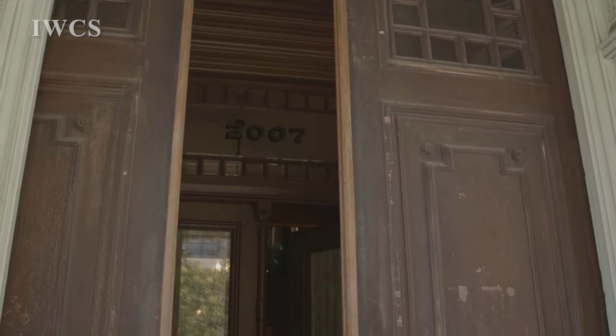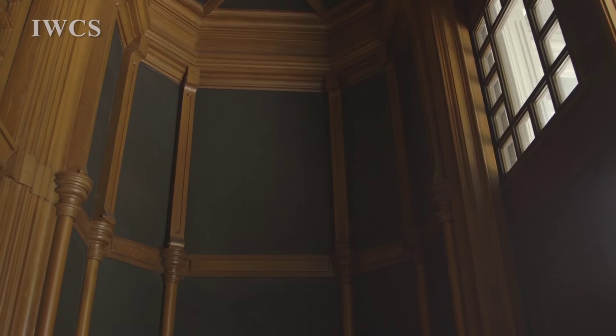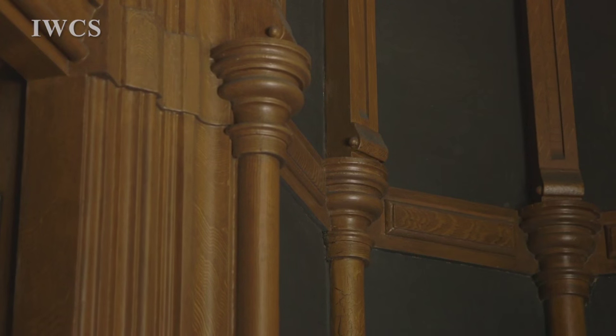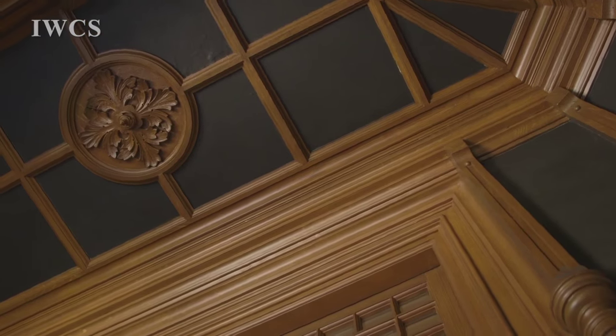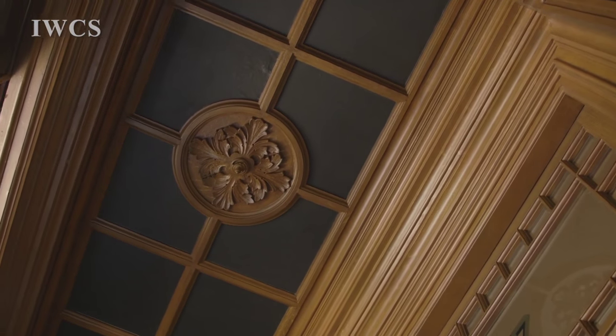So come on in. Oak was the most expensive wood in San Francisco and they really used it for the inside of the home. What they did in this vestibule is they painted the wood to look like oak. We call it faux, or some people call it graining.